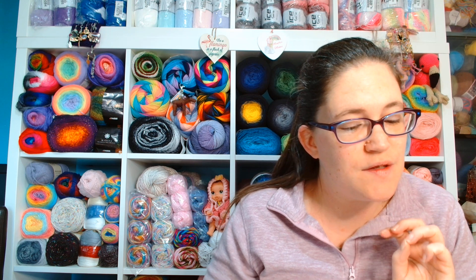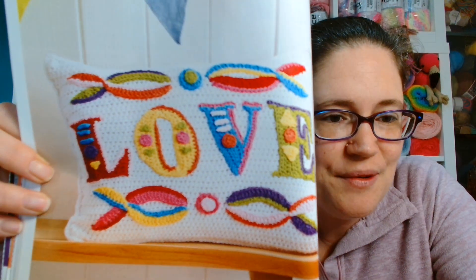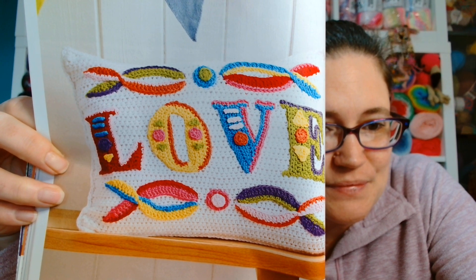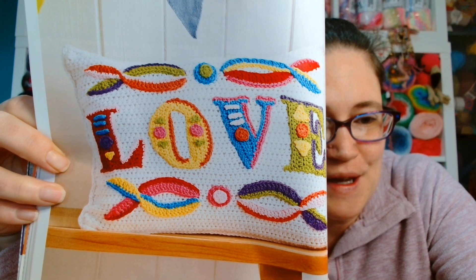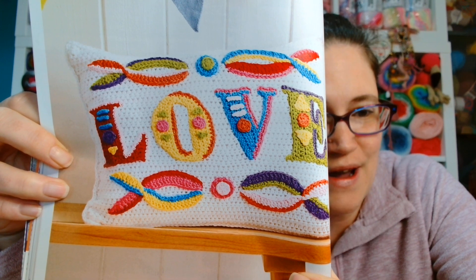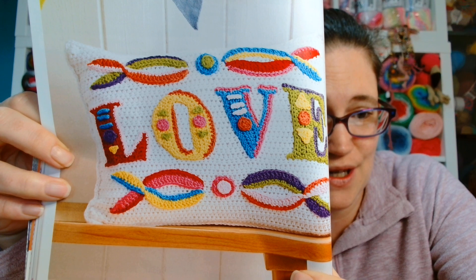Now this one really piques my interest. It's called Cirque d'Amour. It says hook yourself a little colourful romance with a circus-style cushion by Melissa Masterson. Isn't that cute? I really, really love that. That might have to be something Mantha makes at some point in the future. I love the variety of bright rainbow colours, the design is cute, and who doesn't want a little bit of love in their life?